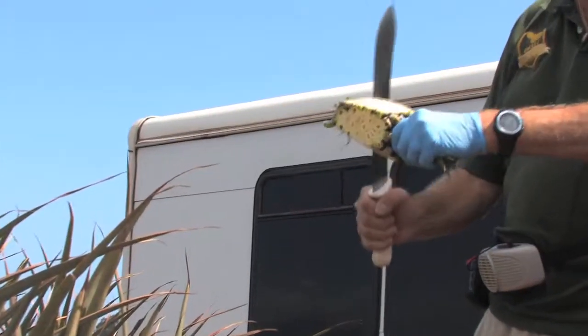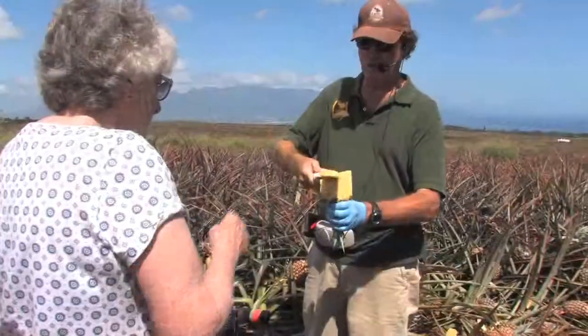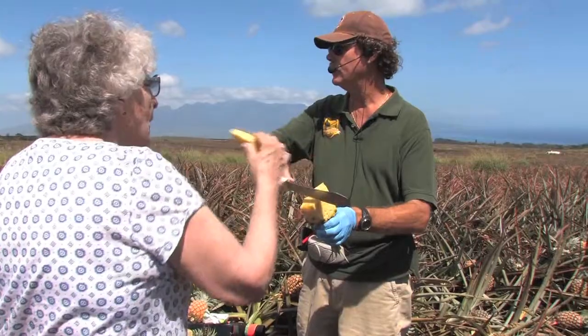Eventually we'll get out and we'll taste pineapple. Based on their color, that determines how sweet they are and how long they'll last. And then we just kind of hang out and eat pineapple until you can't take anymore.